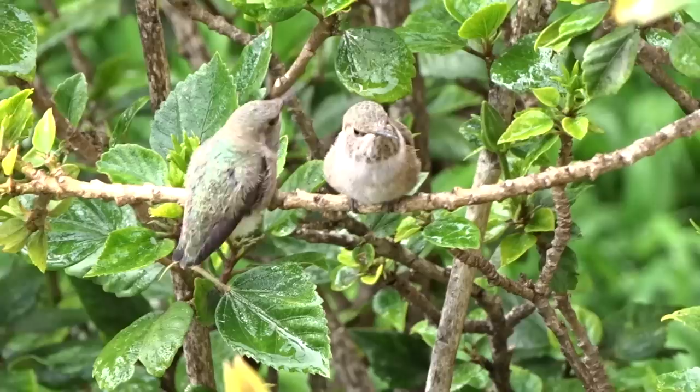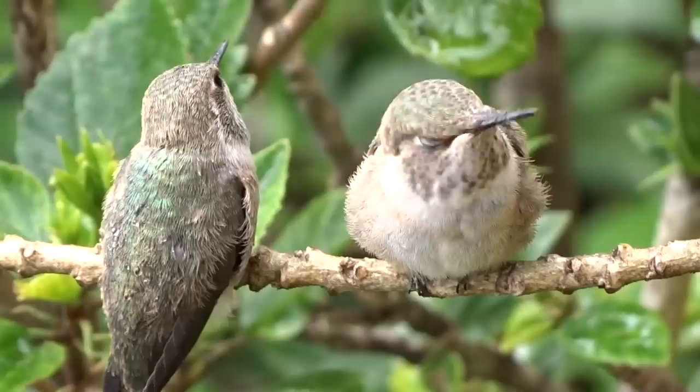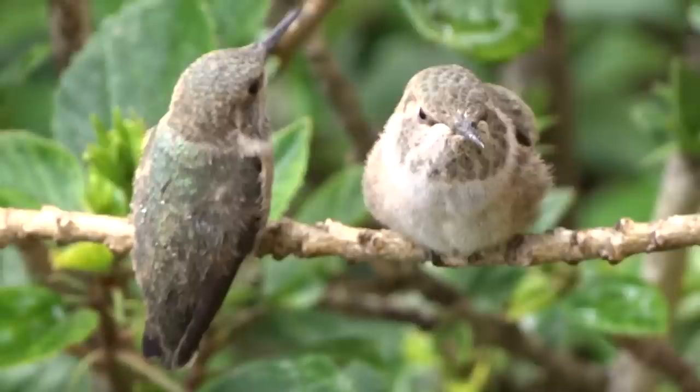I absolutely love hummingbirds and I purchase a lot of sugar for these guys. A quarter cup of sugar to one cup of water — that's all you need.